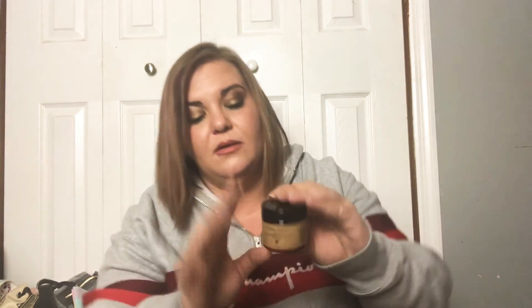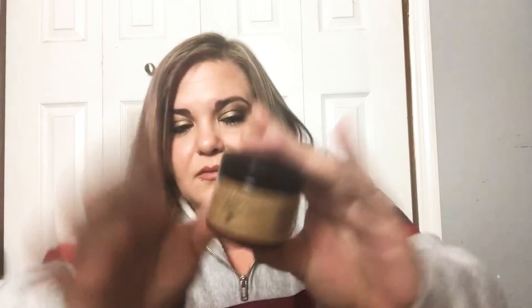Then we have Timeless Organic Skincare Intense Hydration Plus Vitamin E Facial Cream. The boxes themselves smell good. This one has no seal on it — I don't love that — but it has no scent, which I do like for face skincare. Scent-free is actually better for your skin; you don't want to pack a lot of perfumed skincare on your face.